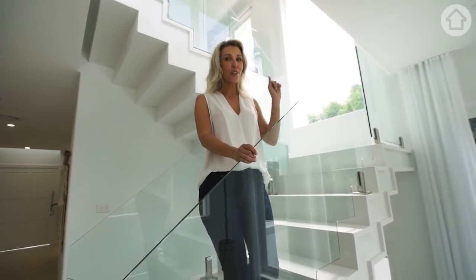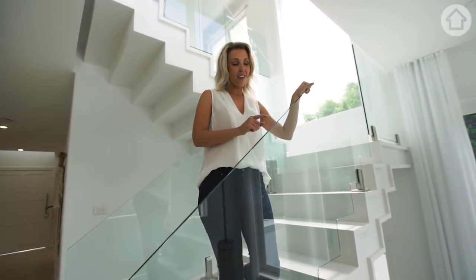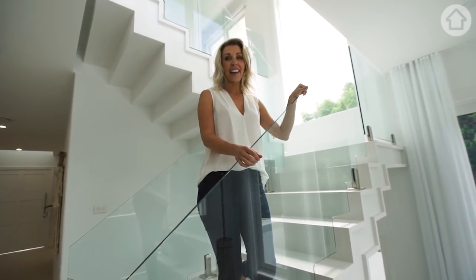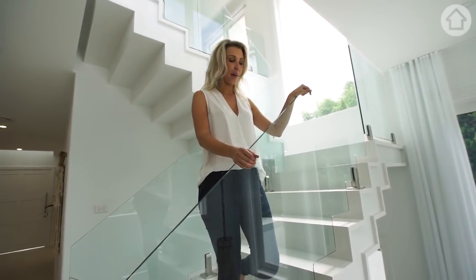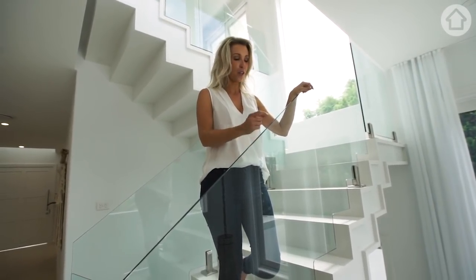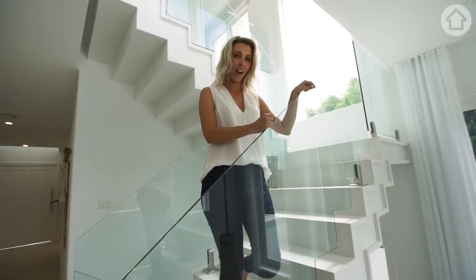The staircase is almost finished. We're waiting on the final rail that will just sit on the top of the glass. If you're anything like Erin you might be worried about kids and safety and the glass balustrade, but we've used beautiful 12 millimeter thick glass from Viridian. Safe as houses.